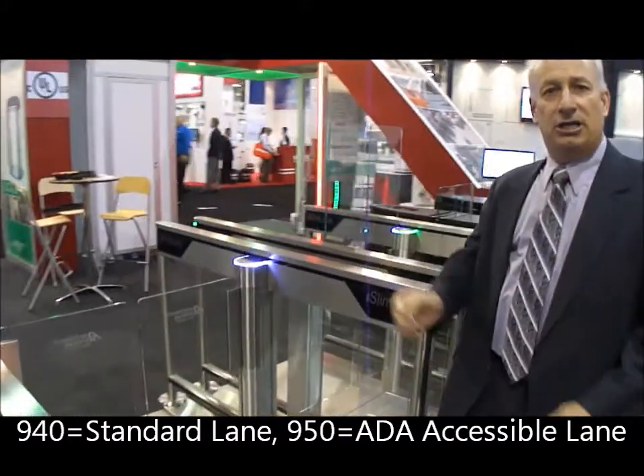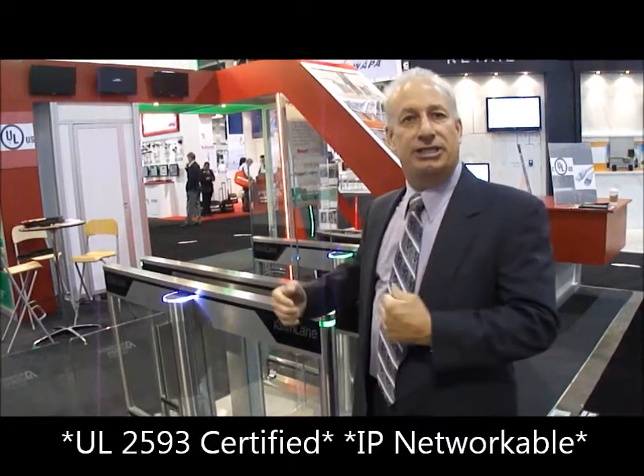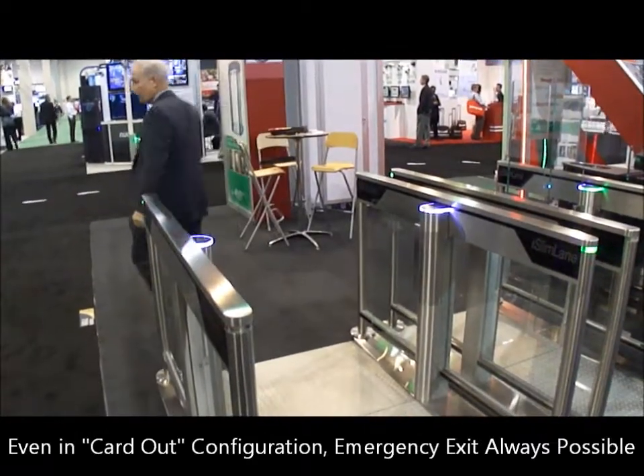Another feature on our Slimlade 950 and 940 product — with both the low glass and the high glass — along with our UL approved product and IP connectivity, is the emergency egress, which the fire departments love. I'll demonstrate. And you cannot get through on the unsecured side.